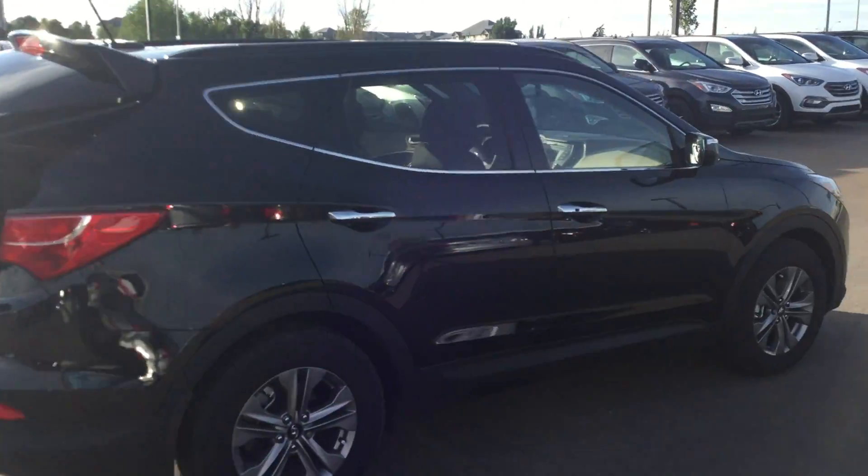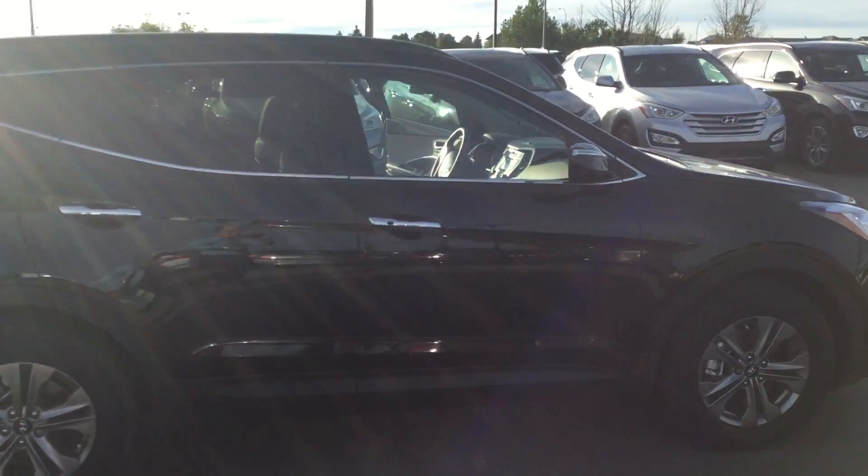The nice thing with the Santa Fe is you get some secret storage back here. Well, I hope you liked a few of the features I pointed out to you today. I look forward to talking to you next week.